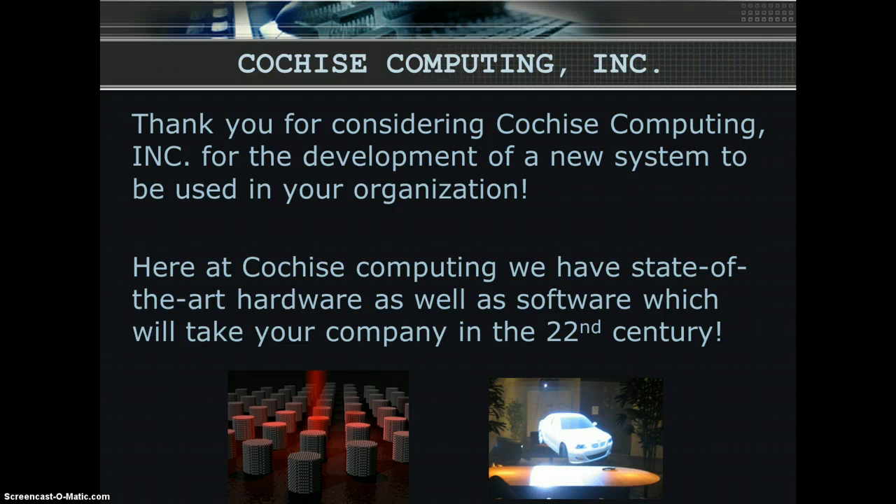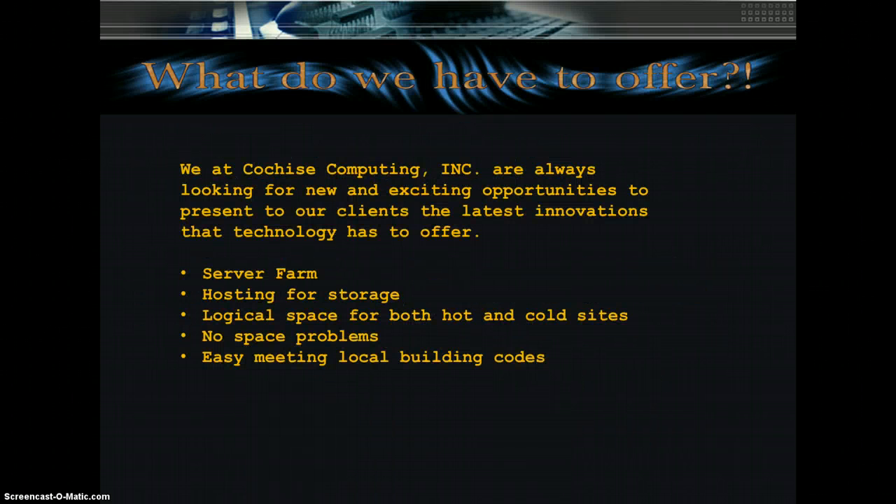We also ensure that our hardware and software is backward compatible with all of the major operating systems and programs already in use. By customizing our hardware and software backbone to your specific needs, you will not need to upgrade any of your hardware for many years. We offer not only the hardware and software, but with our server farm built from the ground up using our mass storage technology, we can provide hosting for storage of all your backups as well as the logical space for both hot and cold sites. Since our server farm fits neatly into the supply closet, we have no problem meeting the local building codes, have passed the fire inspection, and we are back on the EPA's Christmas card list. Now let us take you on a guided tour of our state-of-the-art technologies.